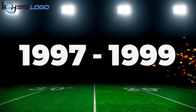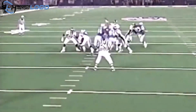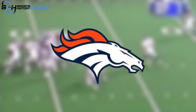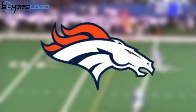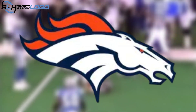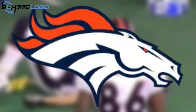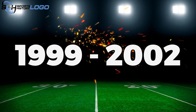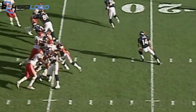1997 to 1999: The Broncos radically changed their logo in 1997 — a design the team continues to use to this day. The new logo was unveiled on February 4th, 1997. Navy blue replaced royal blue in the team's color scheme. The current logo featured a profile of a white horse's head with a navy blue outline and an orange mane with navy blue outlines.